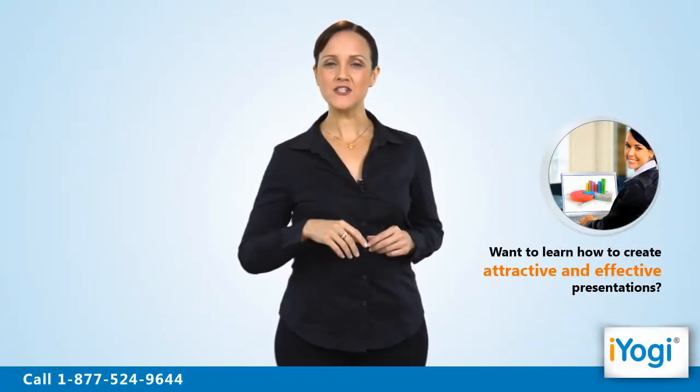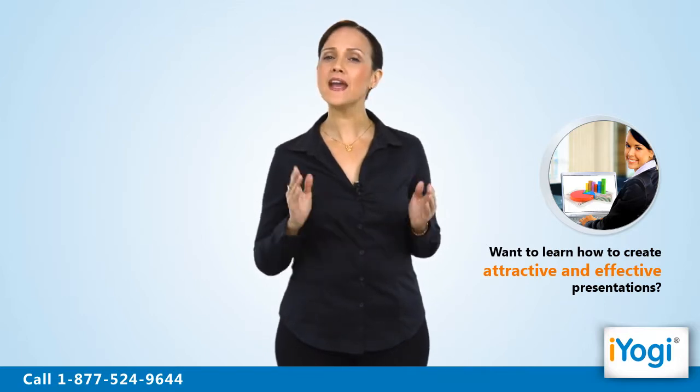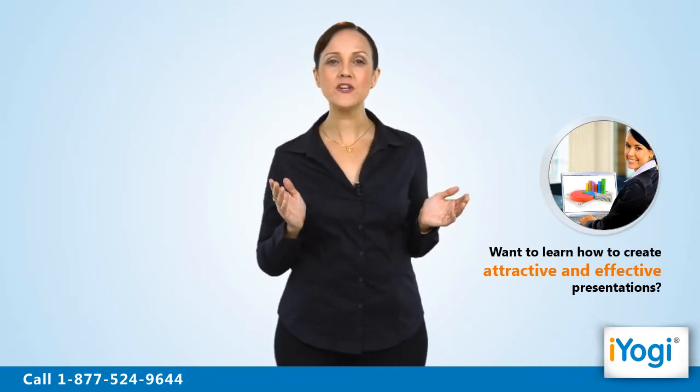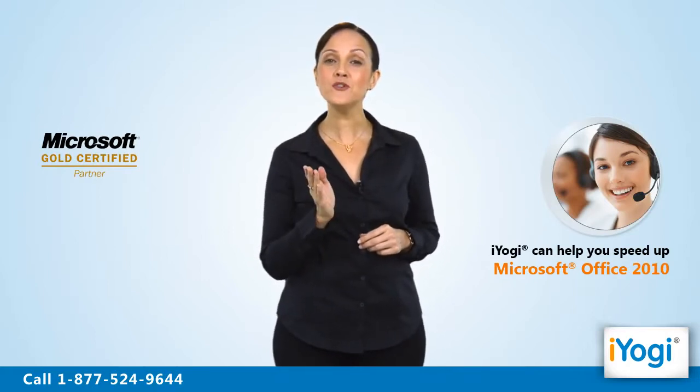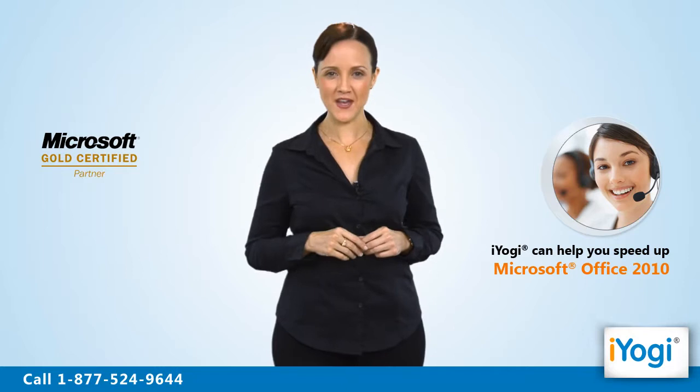Don't you want to create attractive, technically sound, and yet easy to grasp computing documents? We are Microsoft Gold Certified Partners who can help you speed up Microsoft Office 2010.